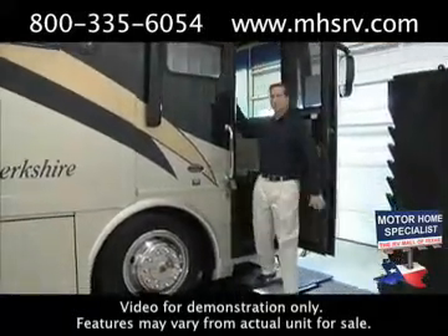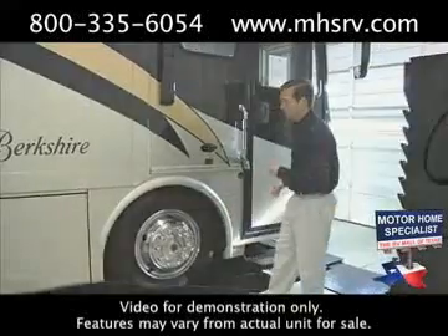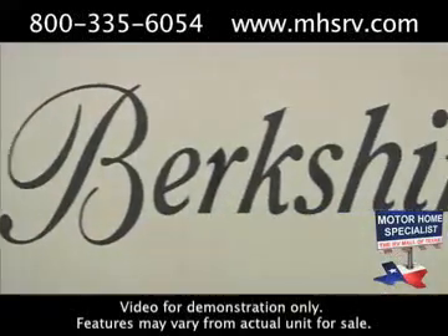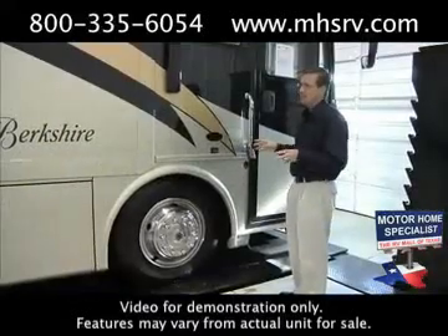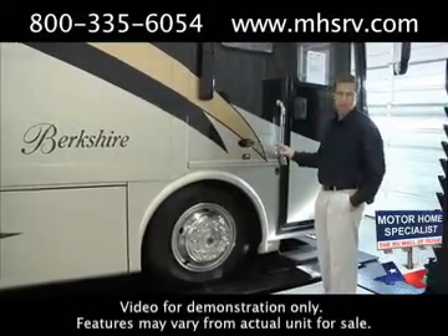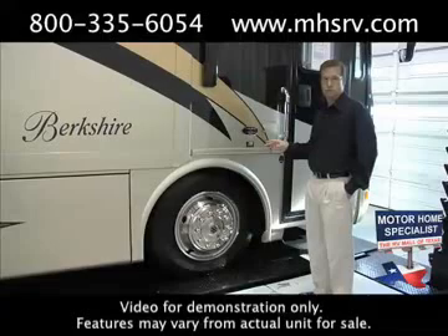Forest River is a division of Warren Buffett's Berkshire Hathaway Group, and that is of course where the Berkshire gets its name. What truly separates the Berkshire from its competition is not just the superior list of standard and optional features that I'm going to show you in this video, but the superior build of the Forest River Berkshire.